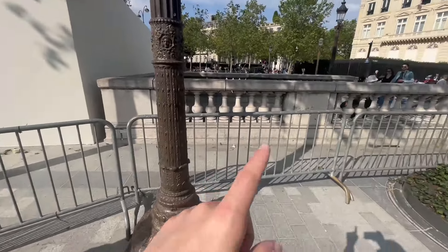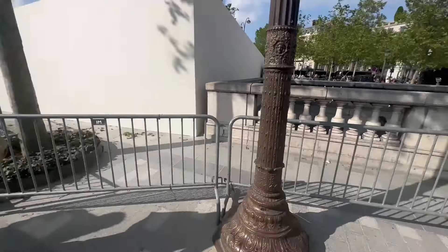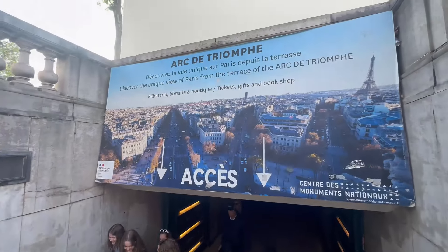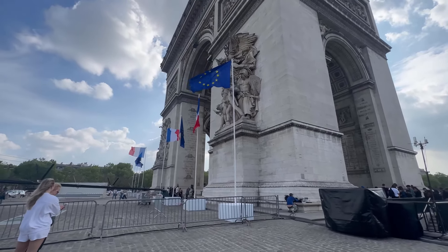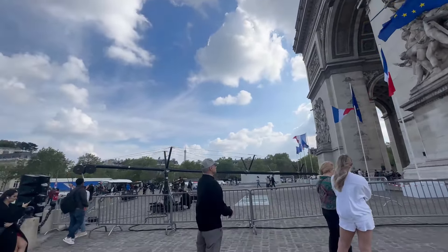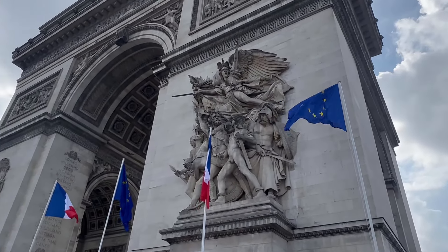That right there is actually the Arc de Triomphe, which took 30 years to build and was built by Napoleon. Pretty crazy — all those people up there. Maybe we'll walk down and see if we can go up it. You can't actually go up there directly; I think you have to go down through an underground tunnel to get up there, and it takes about an hour or two, so I'm not going to do that. You also have to buy tickets, but it's pretty impressive.